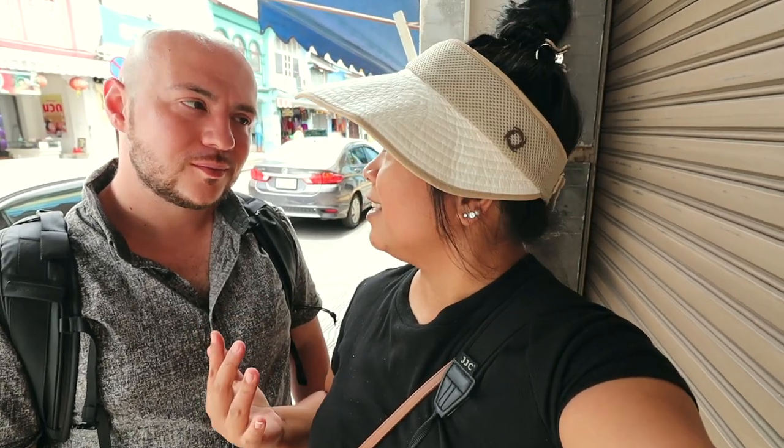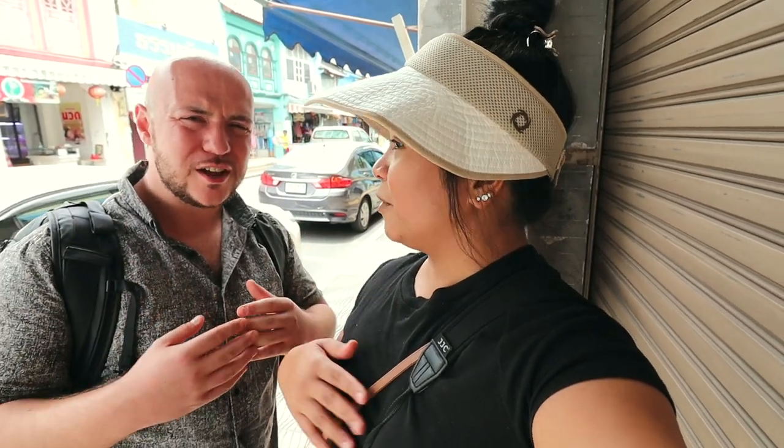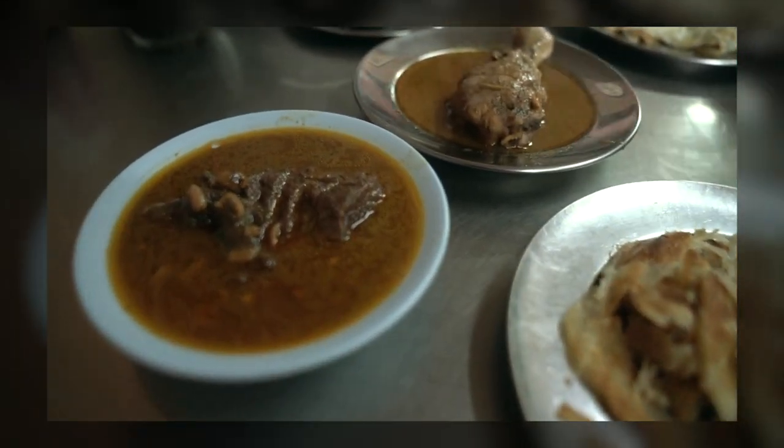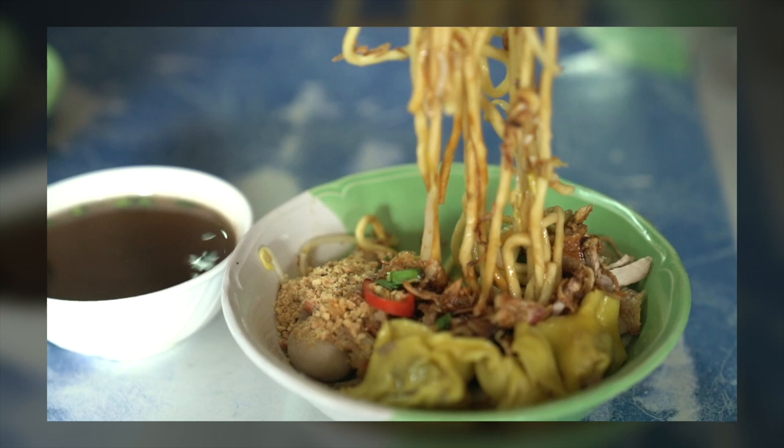In our last video we showed you the side of Phuket that not many foreign tourists showcase. It's always the reputation of just being really touristy — you have Patong Beach and it's all geared to international tourists. That was maybe a misconception for us until we found Phuket Town, Old Phuket Town. We are so blown away by how diverse their food is. And it makes sense because Phuket was a port along the trading routes.